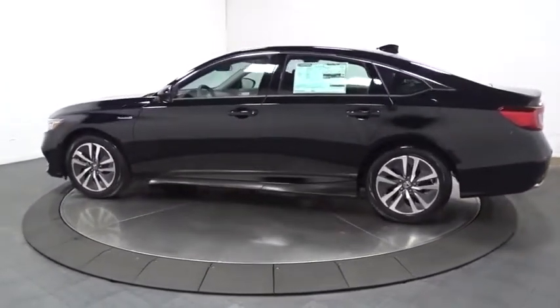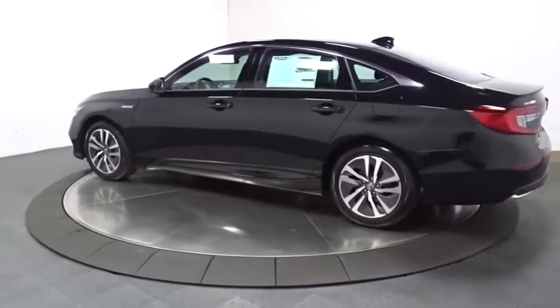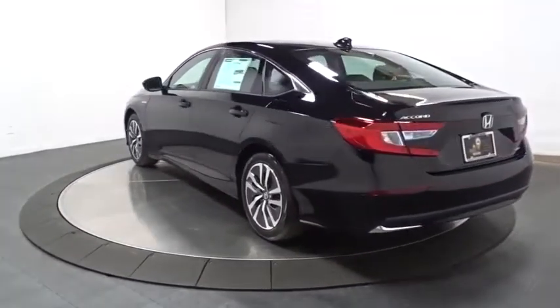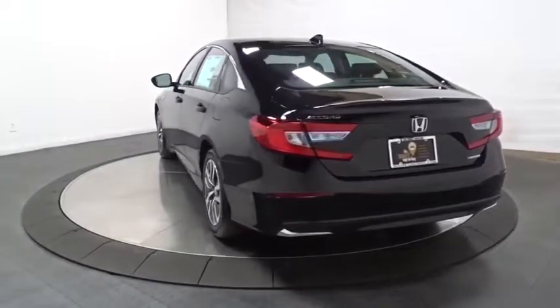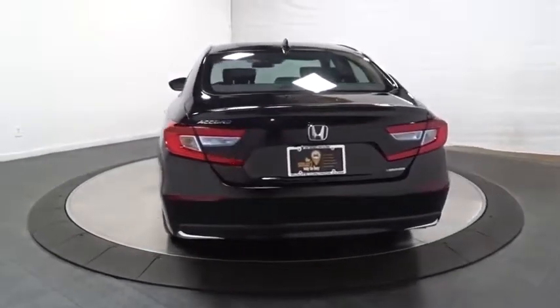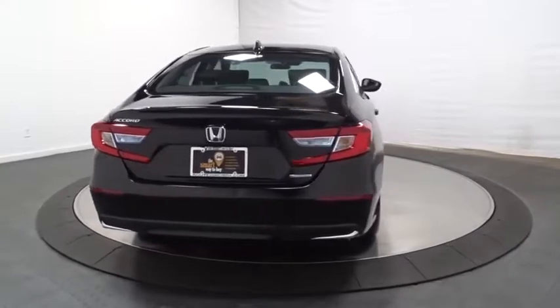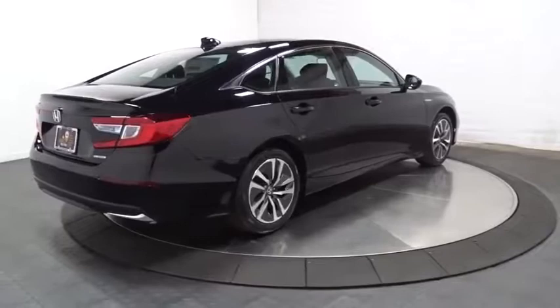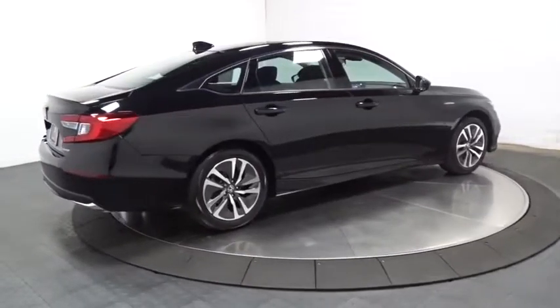This vehicle has less than 100 miles. Here are some of this vehicle's great options: backup camera, keyless entry, Bluetooth, front-wheel drive, trip computer, day and night rear-view mirror, outside temperature gauge, brake assist, engine immobilizer, body color door handles, power rear window sunshade, and low tire pressure warning.